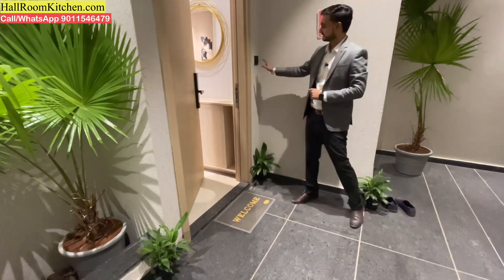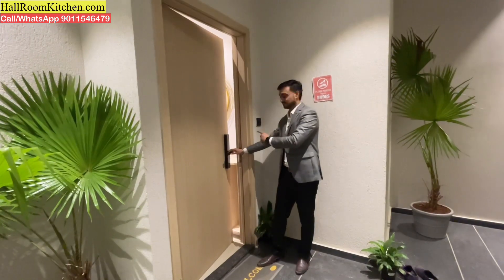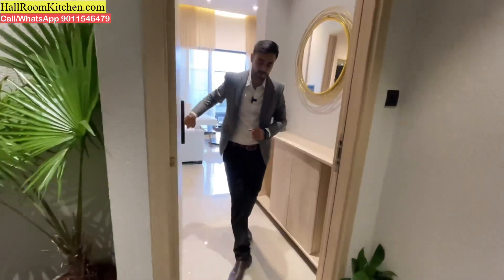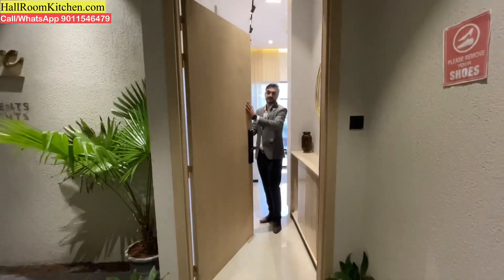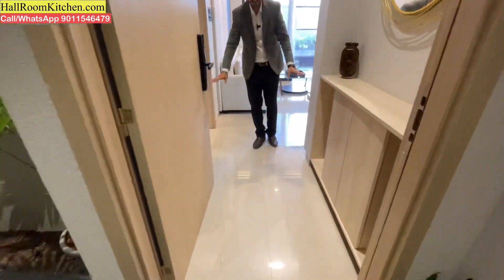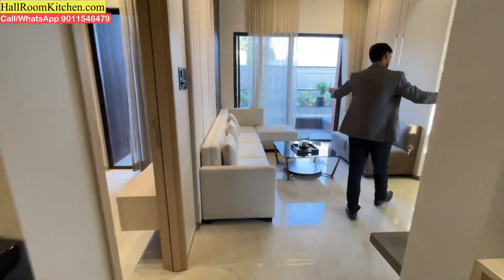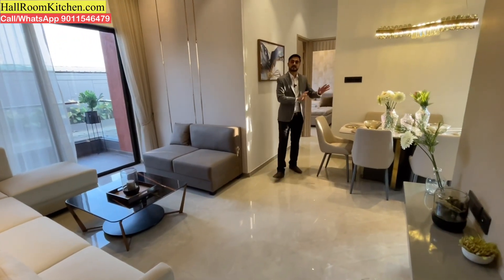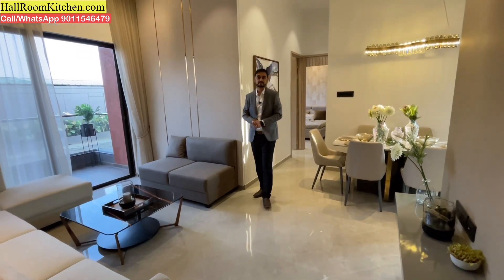With each flat, you get a doorbell and a digital lock set up properly — you can access this lock to enter your flat. The doors are 7.5 feet in height, with a light wooden color finish on the doors and frames. You get a decent-sized entrance lobby with each flat. As you enter, you have an L-shaped living and dining area, so you have a separate dining space.